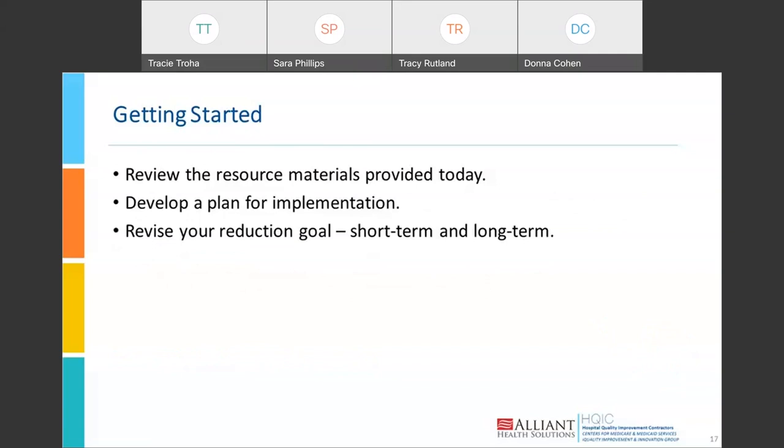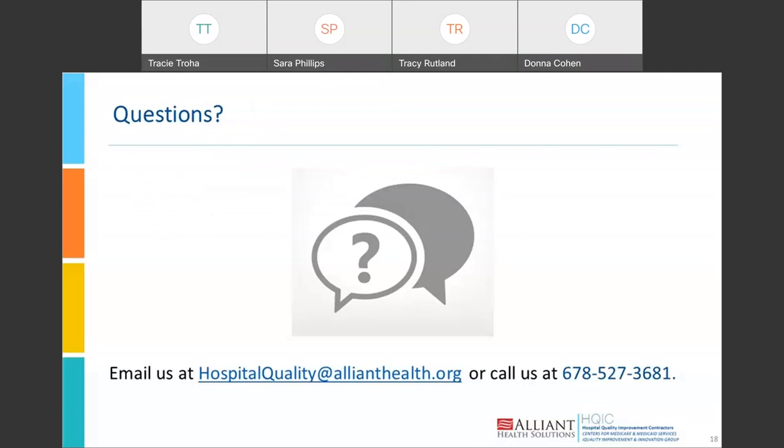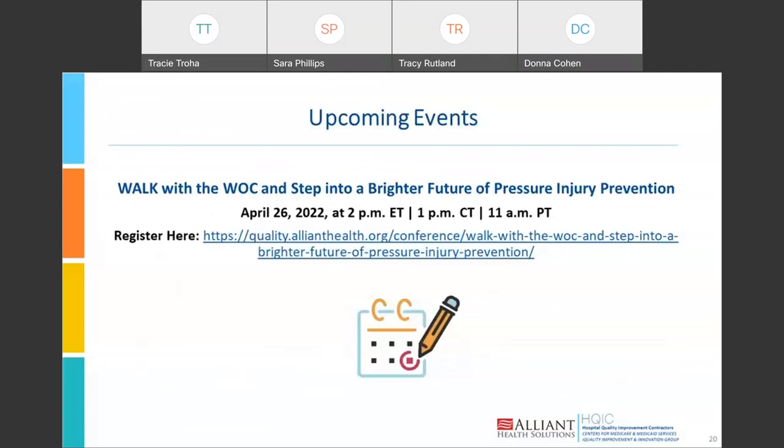Please open the chat if you have questions, and review the resource materials provided today. Develop a plan for implementation of new processes for this type of patient, and revise your reduction goals — both short-term and long-term. We do not have any questions in the chat at this time. There is an upcoming pressure injury presentation scheduled as a LAN event on April 26th — the registration link is available in the chat and will also be sent via email. Thank you for collaborating with us and working on improving pressure injury outcomes.